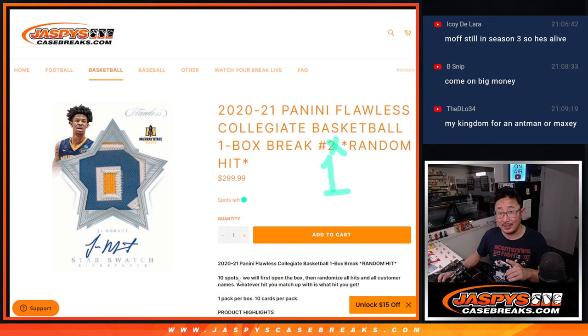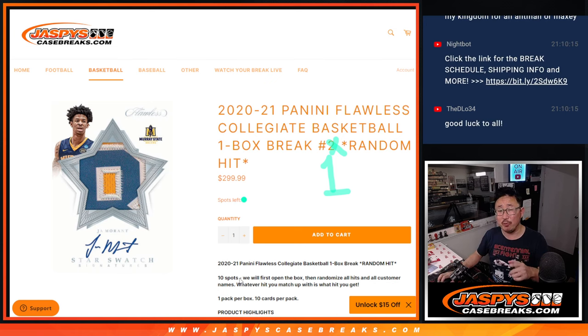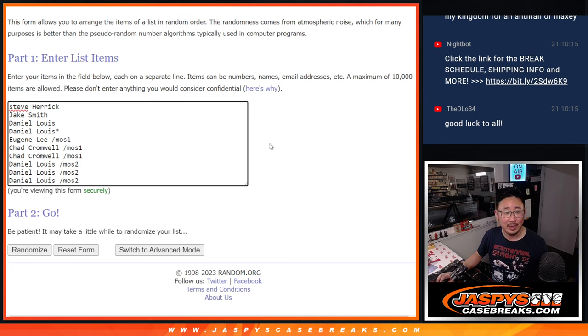Ten spots, ten hits. There's the encased cards and the slider box cards. I just wanted to put it on the recording as well — in some cases this might not even apply, but I've seen some flawless breaks where sometimes there's an extra card in the slider box. Usually it's an extra relic, so if that happens we'll combo the two relic cards together to make the ten. We'll do that at my discretion.